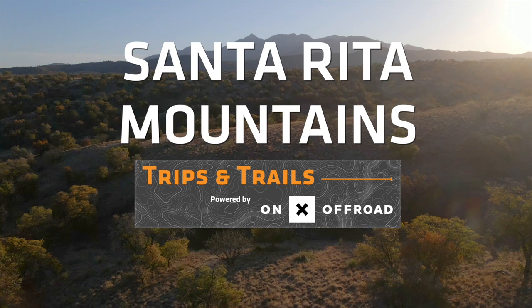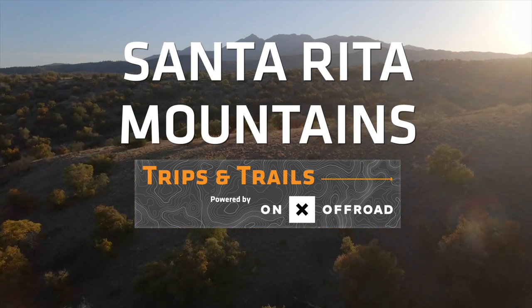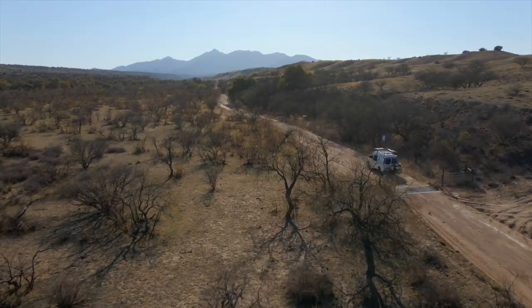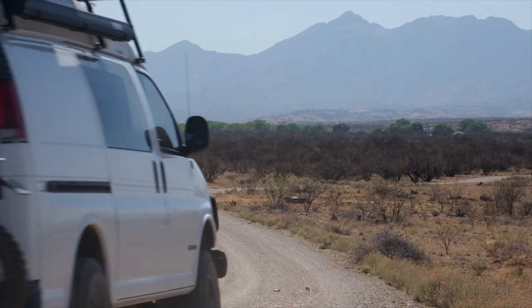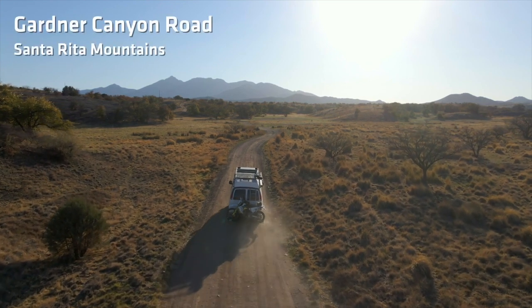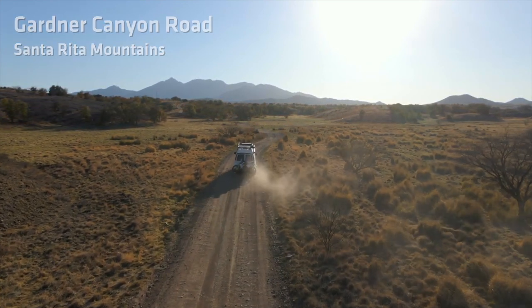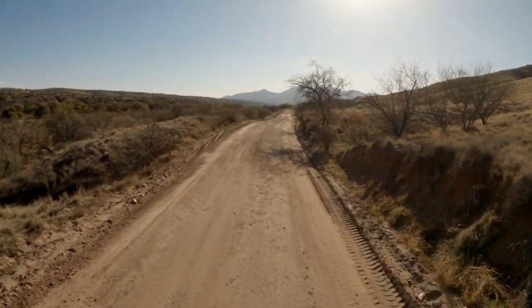The Santa Rita Mountains are located in the Coronado National Forest in south-central Arizona, just north of the Mexican border. It's scattered with mesquite, scrub oak, tall grass, and cacti. The mountains are zigzagged with a series of winding mountainous trails. The trails vary in difficulty and length. None is long enough in and of itself to make a trip out of, which makes this region ideal for a one-tank adventure.